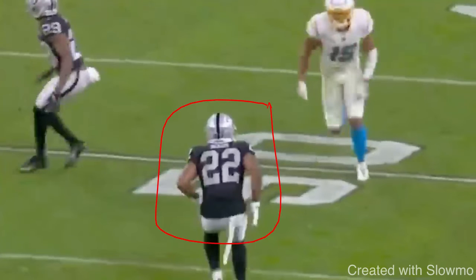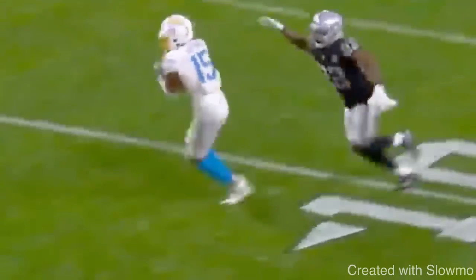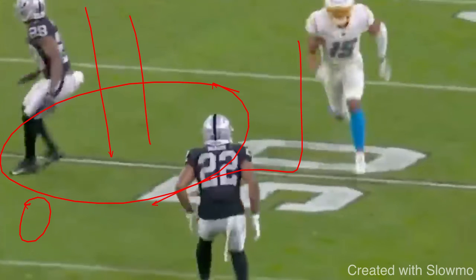We have an outside shade off-man coverage situation and the receiver is running a post route. He attacks the leverage, gives a rocker step outside — it's more like a skinny post — and makes the play over the middle. If I have to run a post and he's outside shade, I'd write down: attack his leverage, give him a rocker step at the top, give him some kind of move, then break it off. That DB has safety help to the inside, so if I attack his leverage and widen him, that creates a bigger window for the quarterback to throw me open before the safety can get there and make a play.